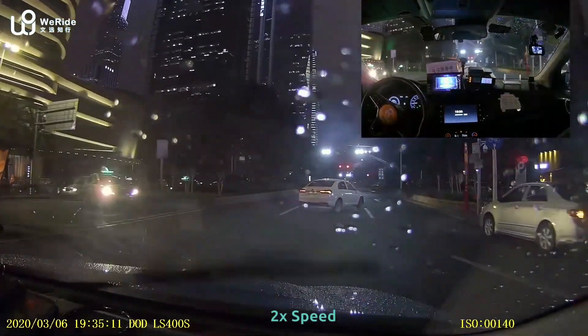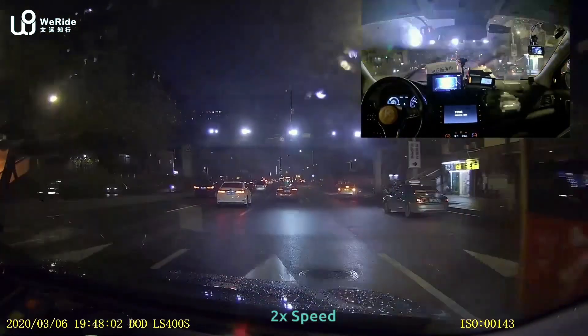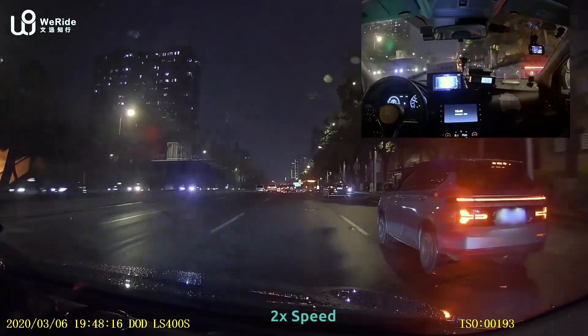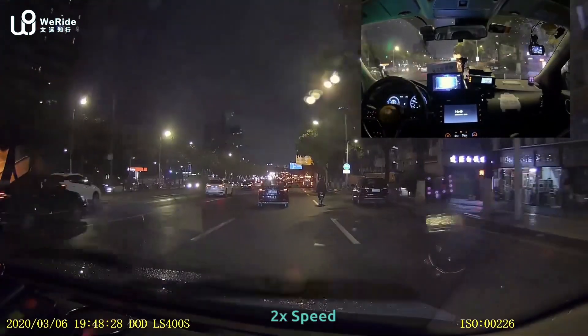There's a lot of traffic here — some cars actually made a U-turn. This is a very, very busy road and we need to make an exit very soon, so we try hard to change into the rightmost lane. Otherwise, we will miss the exit.